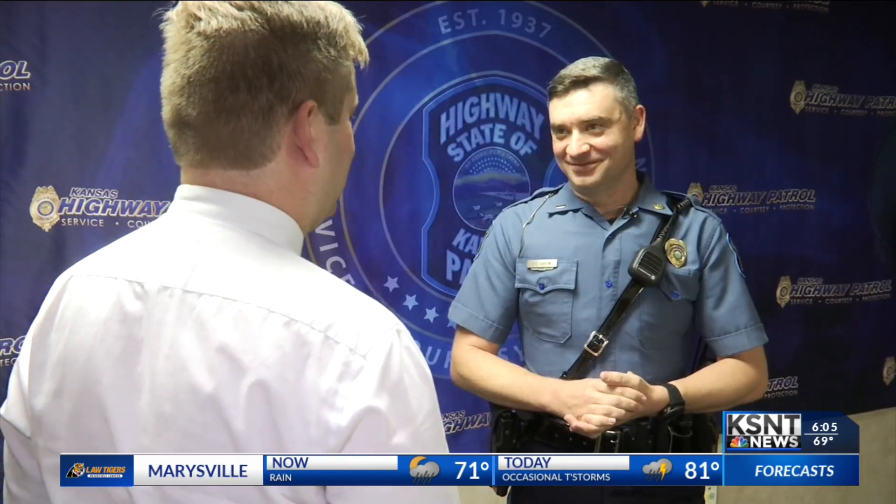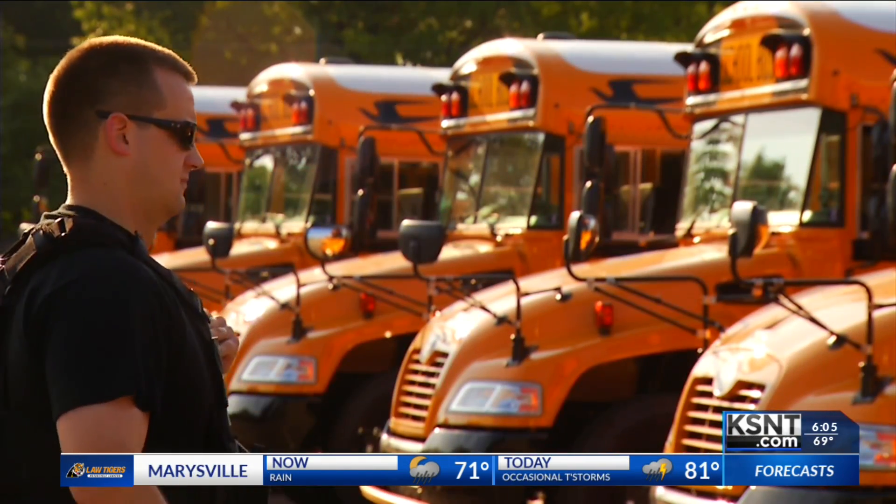Lieutenant Stephen LaRoe tells me it's something the patrol takes very seriously. You as a parent would go and put your child onto a bus and you would hope that that bus was in the best condition it could be to transport your child to school. You're putting some trust into that program that it's going to work.